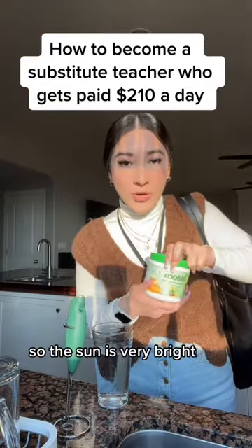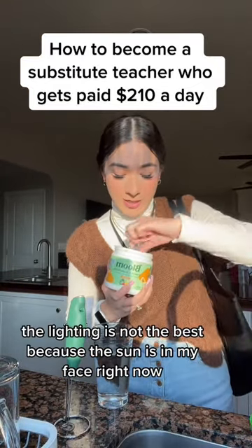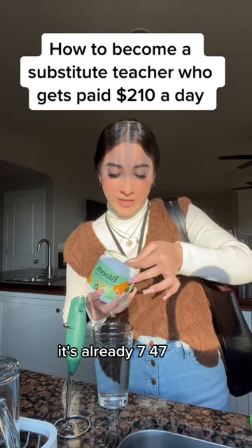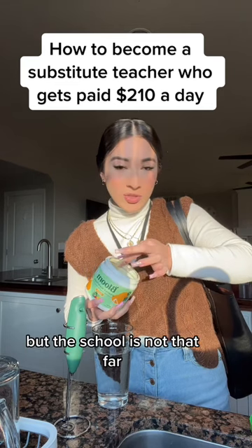The sun is very bright, sorry about that. The lighting is not the best because the sun is in my face right now. I need to go to school right now — it's already 7:47. I begin at 8am, but the school's not that far.